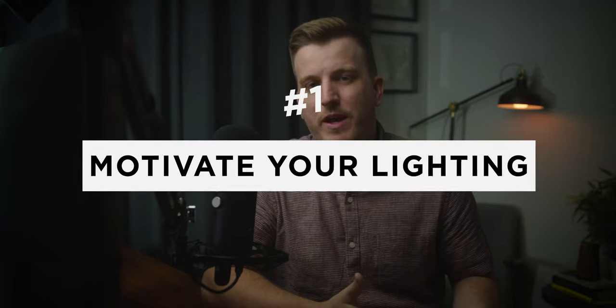I personally believe that lighting makes up about 80% of the cinematic look. So if you can really learn lighting and become good at lighting, then everything else kind of falls into place. In this video, I want to cover three tips for becoming a better storyteller using lighting so that you can film more powerful commercials.